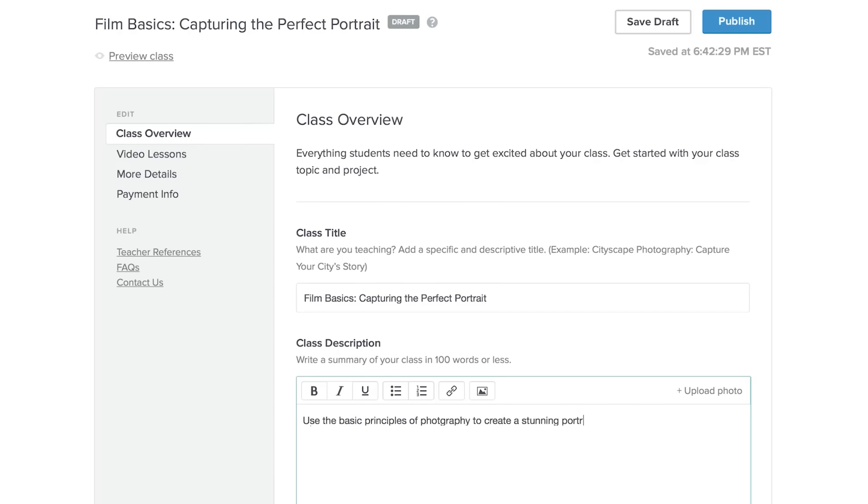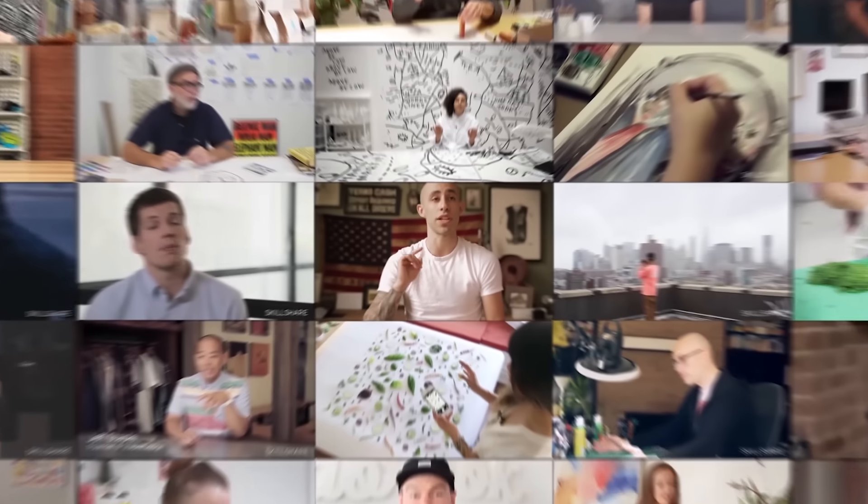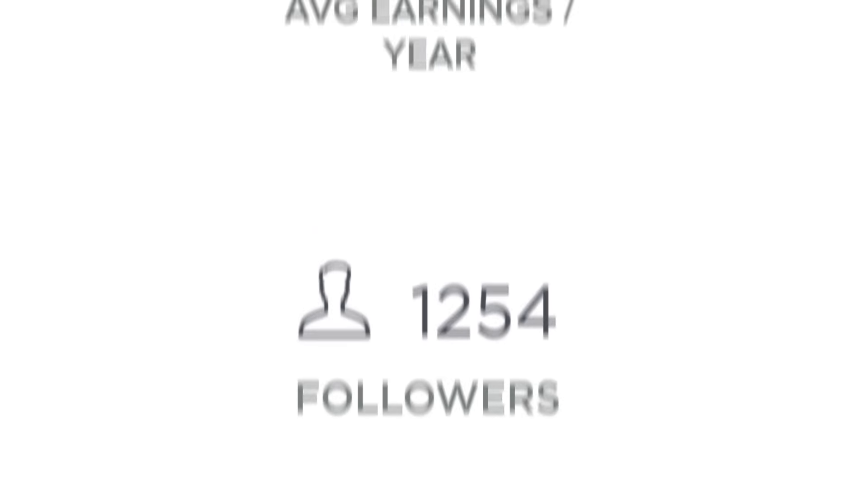As soon as you publish your first class on Skillshare, your journey has just begun. Our top teachers teach regularly, build large student followings, and earn steady revenue.